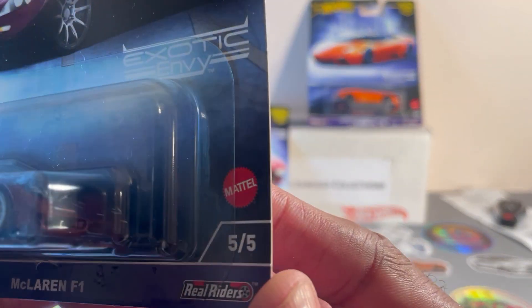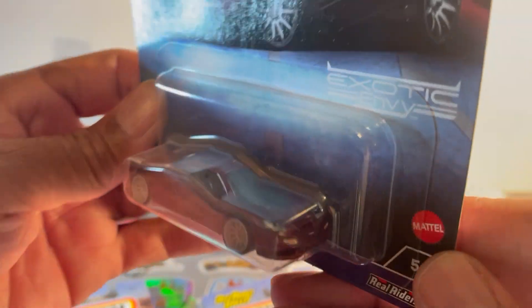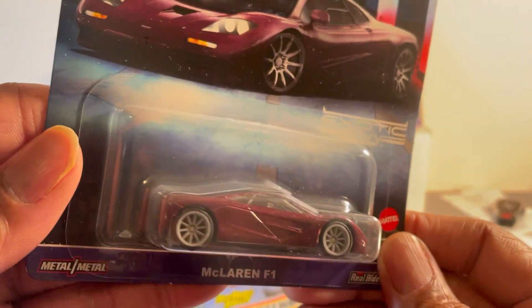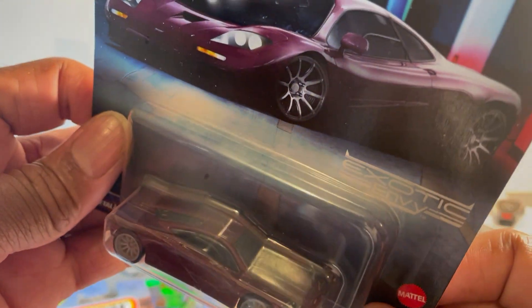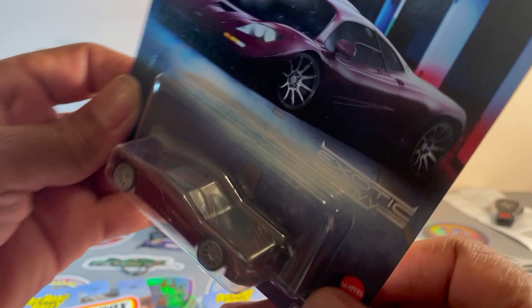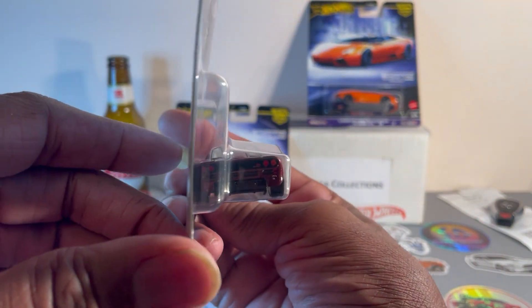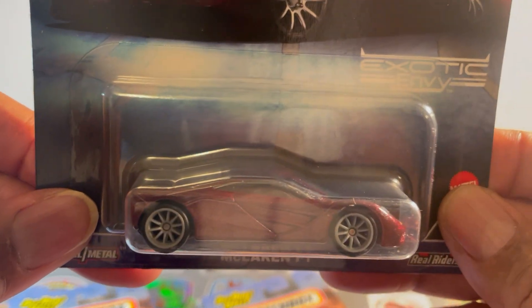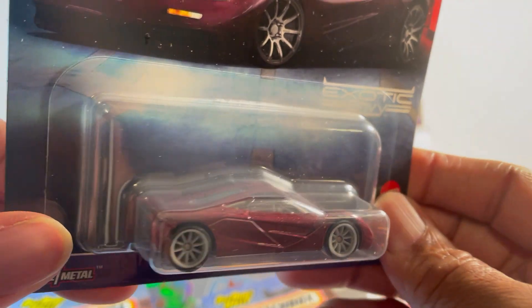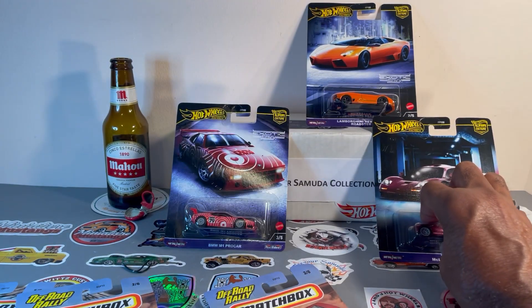Number five of five — McLaren F1 in a metallic burgundy paint. The color is kind of hiding all the shapes and everything, but it's nice. Really nice. That's number five of five.